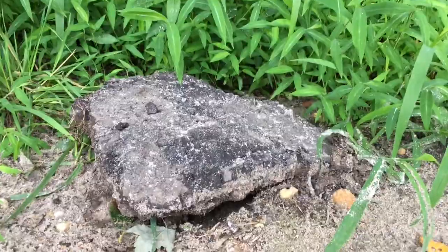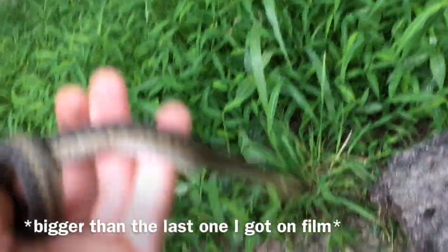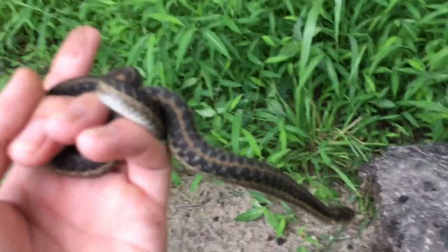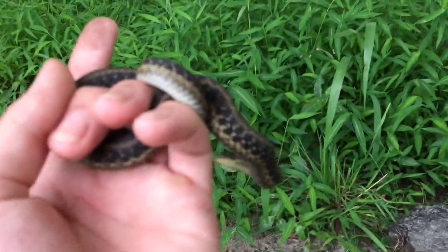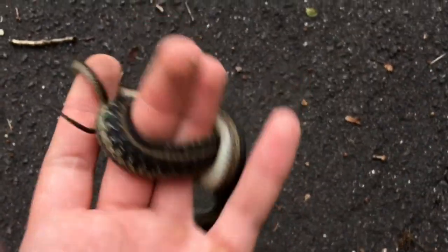I just took a peek under this chunk of tar and found this garter snake — it's a lot bigger than the one I caught before. Actually, before I got this one I found another big one but it got away before I was able to get any film of it. Oof, it is tight around my fingers.